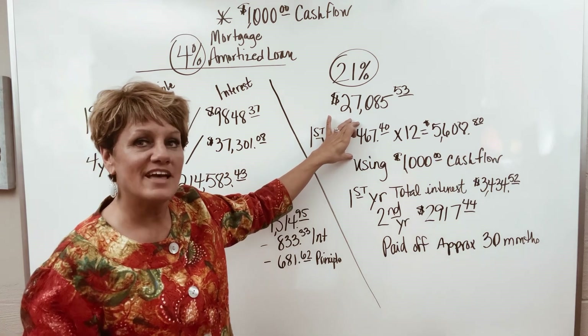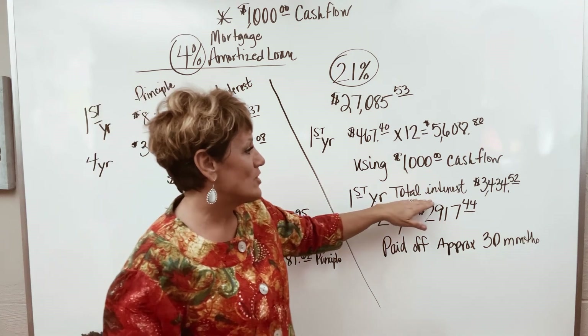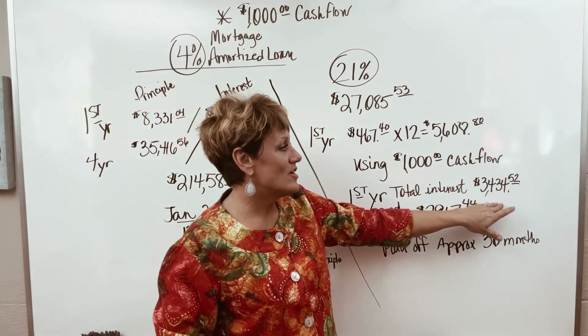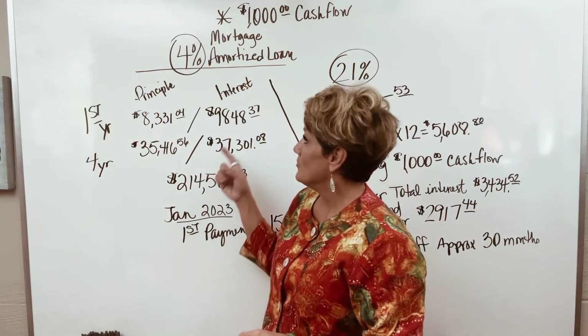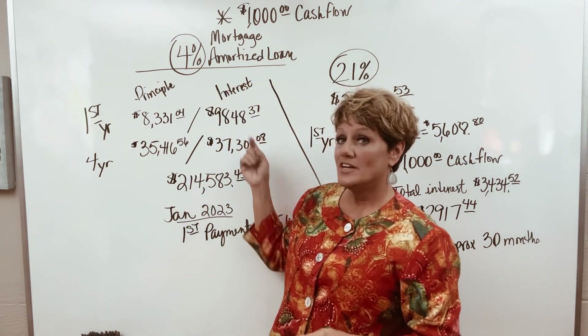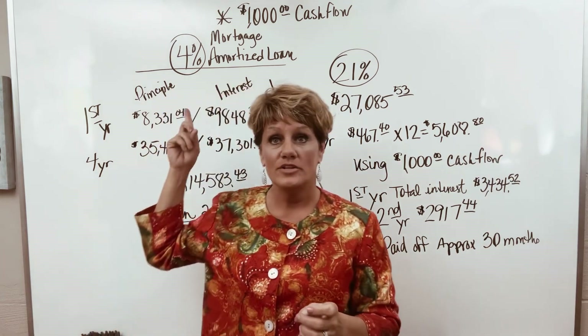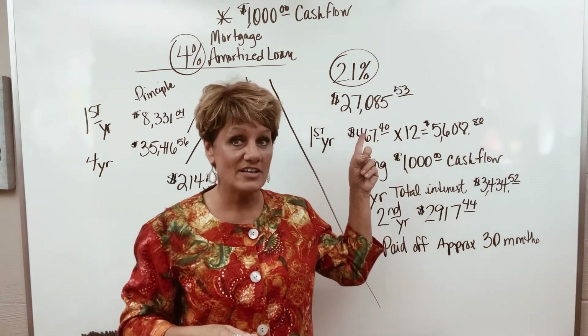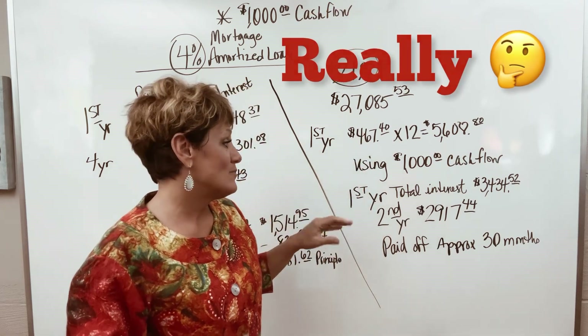Every month that's going to go down. So your first year total interest on the 21% line of credit would be $3,434.52, compared to $9,848 on the mortgage. Quite a difference, isn't it? Low interest rate versus high interest rate — what they taught us. Really?